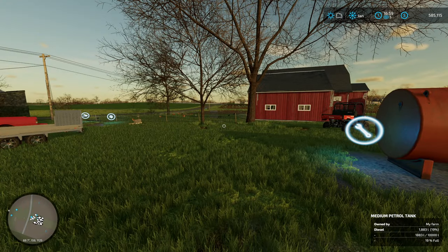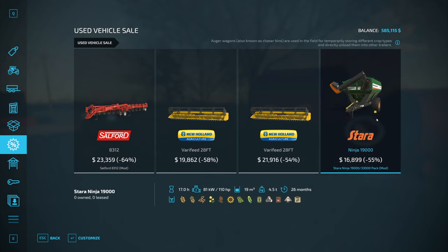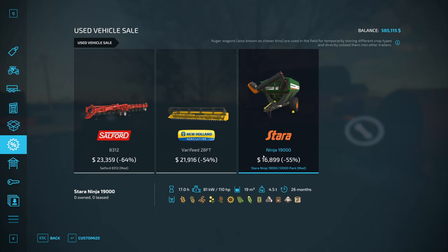It is still January, and I'll show you why - we haven't advanced to February yet. We got a Stara auger wagon that's on sale, half off. We just lost one of the headers. It's $16,899. There's so many things we could use this for. I think it's important that we should consider buying this because we could use it for running fertilizer, too.